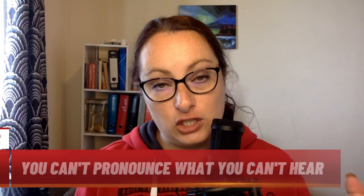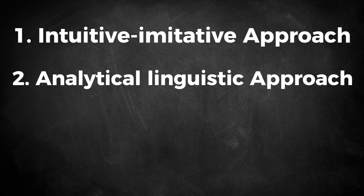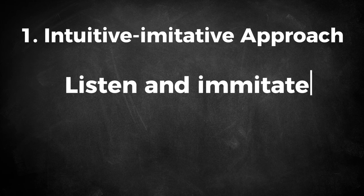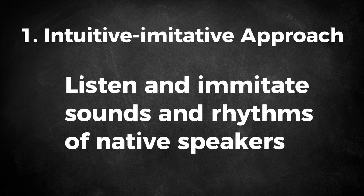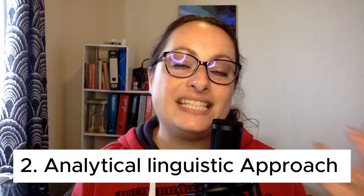There are three main methods to improving your pronunciation, and coming up later I'm going to explain why you cannot pronounce what you cannot hear. These three main methods are: the intuitive imitative approach, the analytical linguistic approach, and the integrative approach. In the first approach, you listen and imitate the sounds and rhythms of native speakers using apps, videos, or series. The second approach is to use phonetic charts, the International Phonetic Alphabet, and knowing how to move your mouth and tongue to focus on different sounds — this is usually your drill exercises.